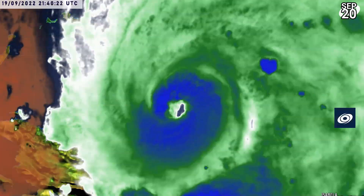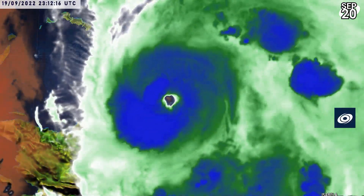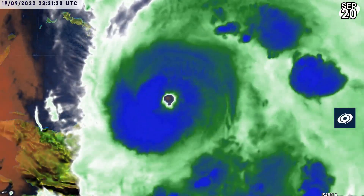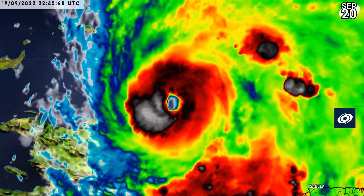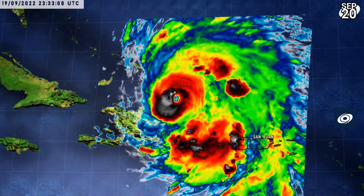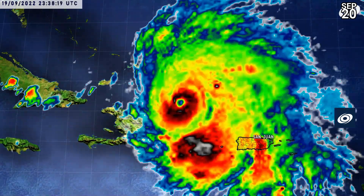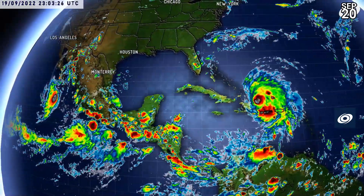Fiona kept its eye feature all the way through its land interactions with Puerto Rico and the Dominican Republic. Now it's moving out to sea and is wasting no time in intensifying, with ADT values now supporting Category 3 status. It is certainly very close to, if not already at, that strength. You can see it quite clearly on that satellite imagery blowing up some very good cloud tops, and the eye temperature is getting quite high, denoting a very clear eye.